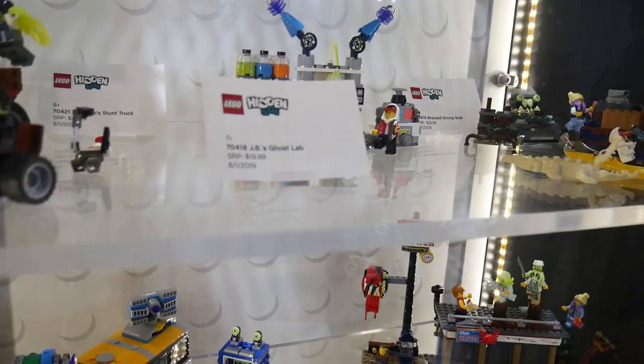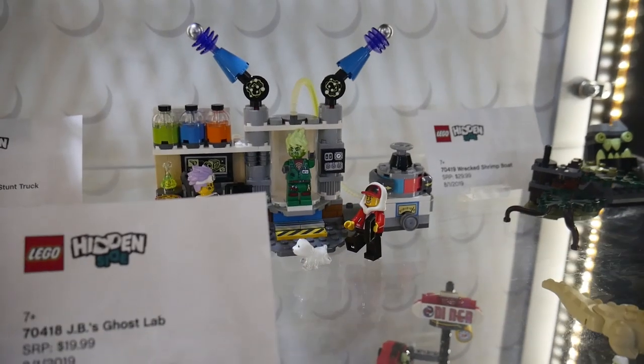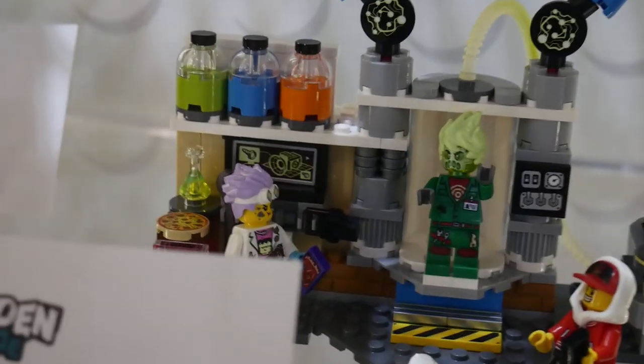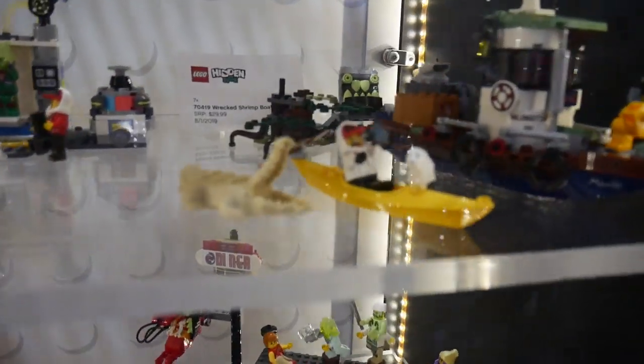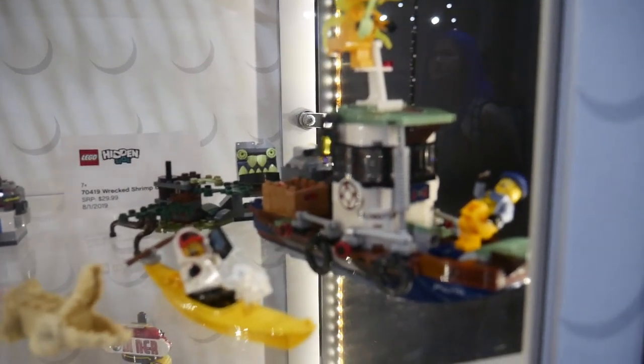Then we have JB's Ghost Lab — I think this is one of the smaller sets. You can see some minifigures resembling some sort of scientist, and there's a kind of dog element going on there. We also have the Wrecked Shrimp Boat. They really have something about shrimps nowadays — I don't know what it is.